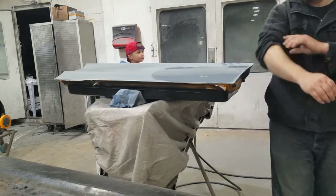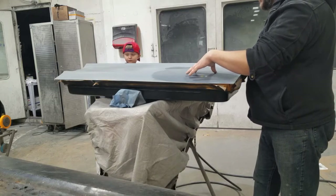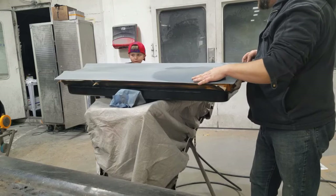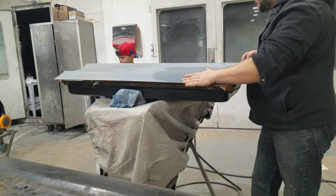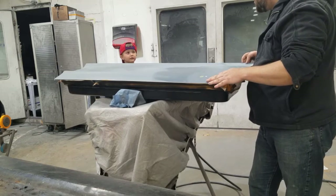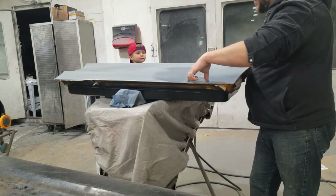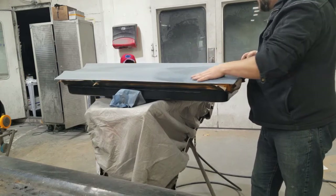Gage asks what filler is. Filler is almost like a putty that you put in — you prep the surface and skim over it. It's like that Bondo stuff we used one time, Bondo brand, but a little bit thinner. What we'll do is fill this all up and when we sand it, it'll get rid of that dent.